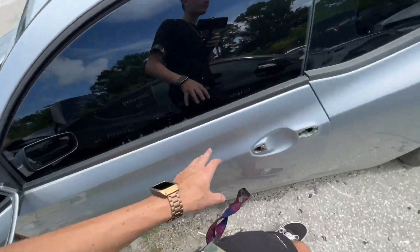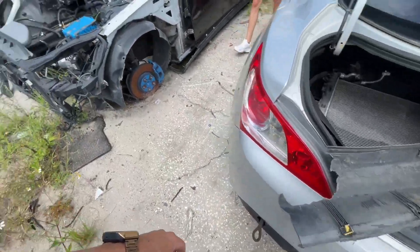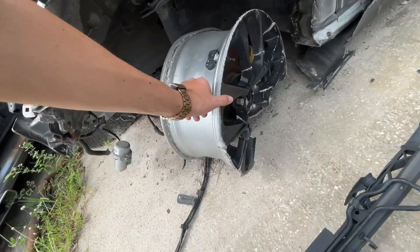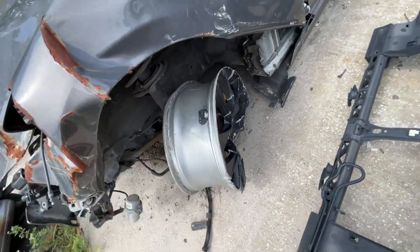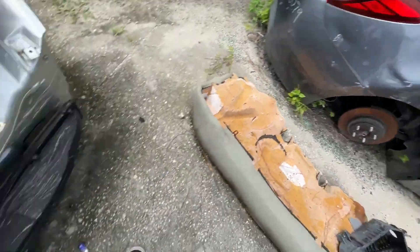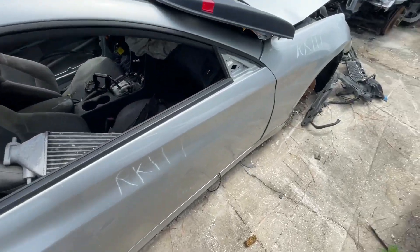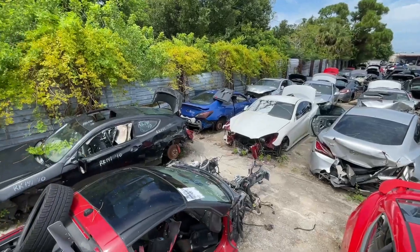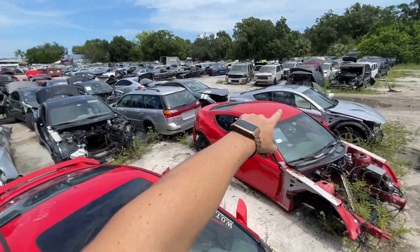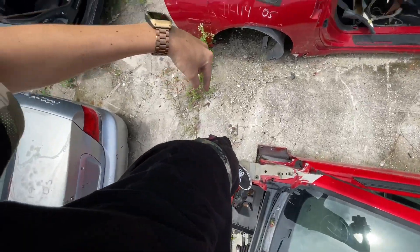I could get this light but I'd have to paint match it and that would be such a pain to do. These wheels don't look too bad — you could definitely use these as drift spares. This thing was dropped to the floor. There's really no more wheels. Does anybody need an intercooler? Look at all of these Genesis Coupes.